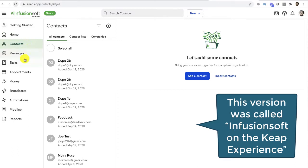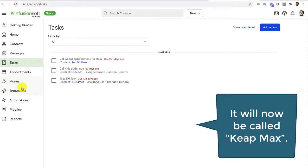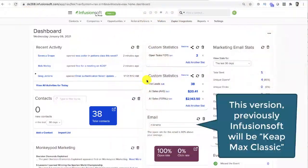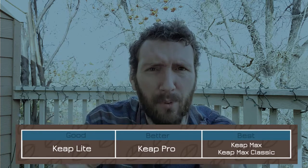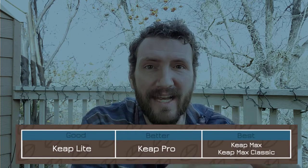That Infusionsoft on the Keap experience version of the software is going to be called KeapMax. And then Infusionsoft, which we know and love and most of us use, is going to be called KeapMax Classic. So the product lineup that Keap the company offers will be Keap Grow — which is actually changing names to Keap Light, but that's not super important for this video — Keap Pro, and then in the premium category they will have KeapMax and KeapMax Classic.